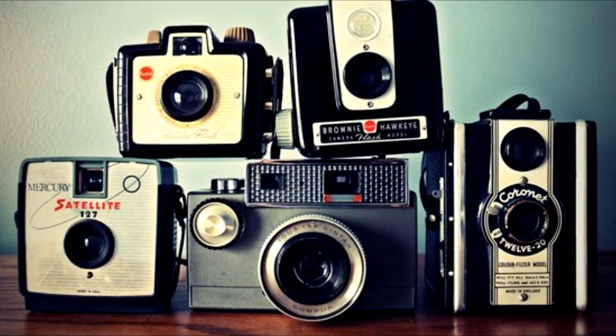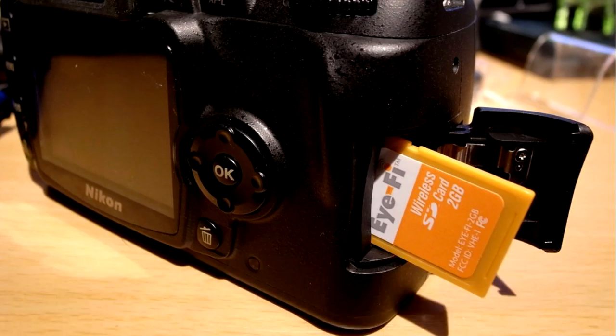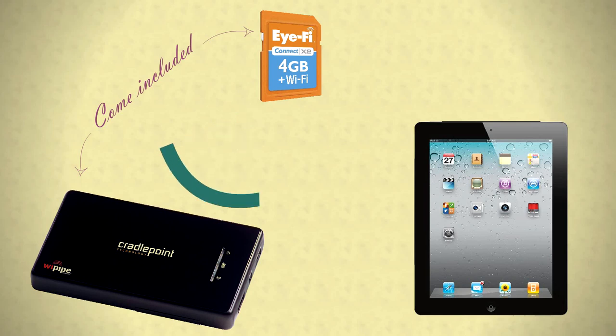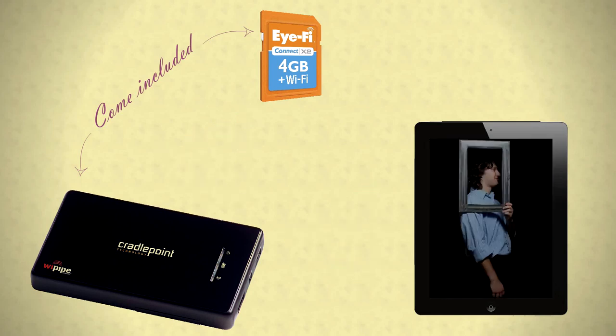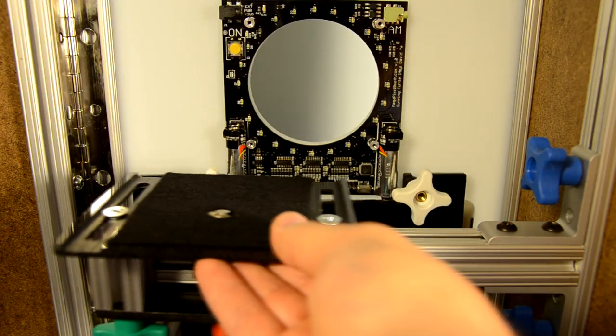Most DSLR cameras are supported. The included iFire card inserts into your camera and wirelessly transfers each picture to your iPad. The camera mount moves in three dimensions to hold your camera in just the right place.